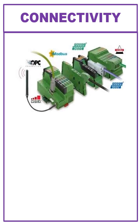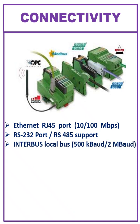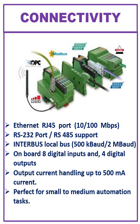The ILC-131 comes with an Ethernet RJ-45 port at 10/100 Mbps. It also has an RS-232 port that supports RS-485, an Interbus local bus at 500 Kbps to 2 Mbps, and on-board 8 digital inputs and 4 digital outputs, with each output handling up to 500 mA current. Perfect for small to medium automation tasks.